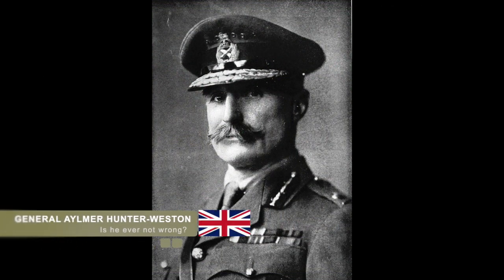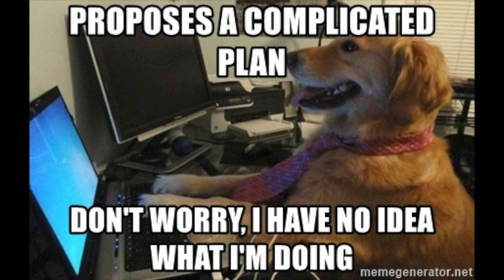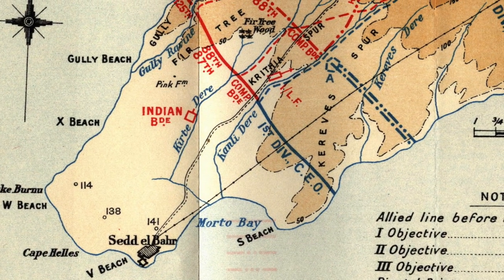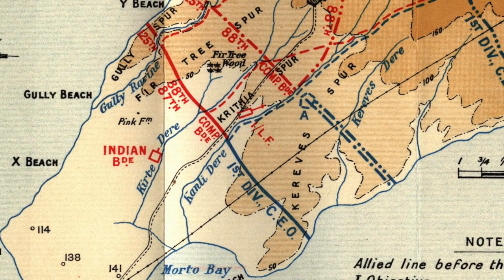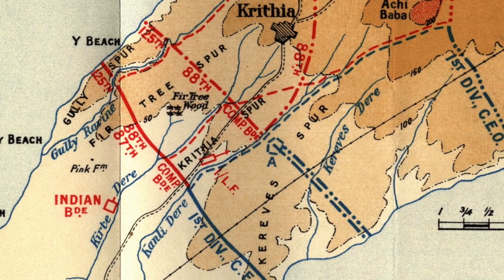Aylmer Hunter-Weston's initial belief that the terrain would be flat had already been proven false, as there were four incredibly large gullies that the British would have to cross to reach Krithia. Aylmer had developed another one of the most complicated plans involving three phases of the Allied attack. The first would be an overall advance of one mile for all the troops. This would place the French on top of Krithia, which they would then secure and entrench themselves, operating as a forward fire base covering the rest of the troops.